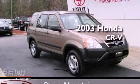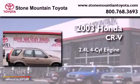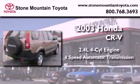This is a 2003 Honda CR-V. It has a 2.4-liter four-cylinder engine and a four-speed automatic transmission.